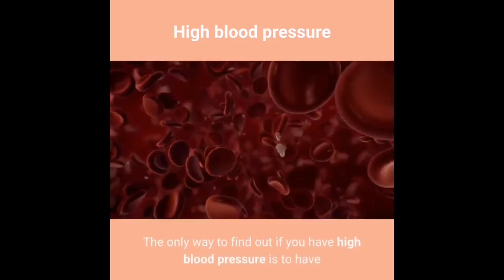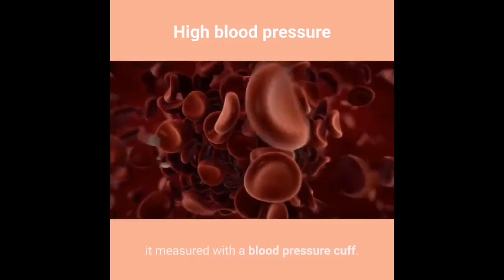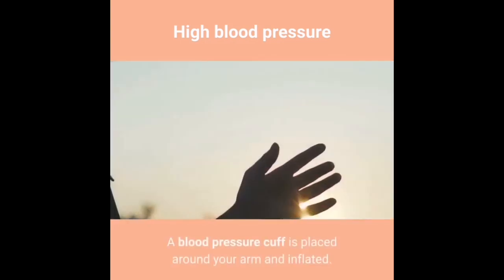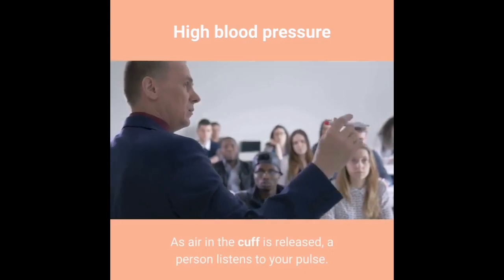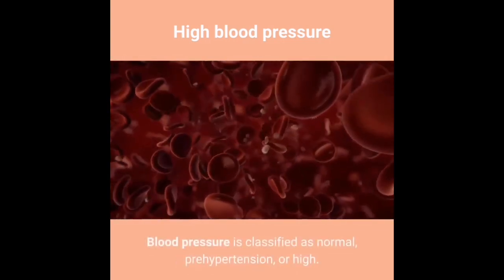The only way to find out if you have high blood pressure is to have it measured with a blood pressure cuff. Having your blood pressure checked is quick and painless. A blood pressure cuff is placed around your arm and inflated. As air in the cuff is released, a person listens to your pulse.